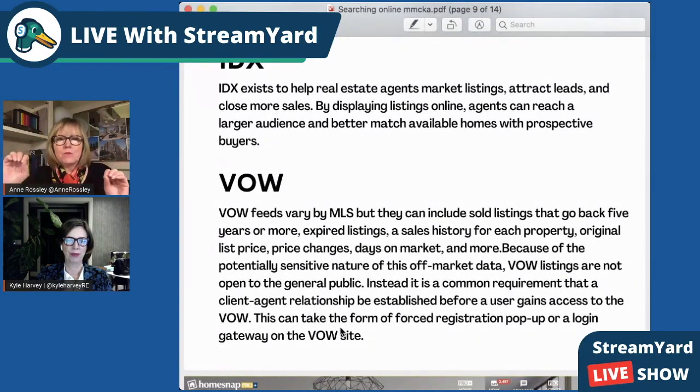IDX is the system whereby my company, Baird & Warner, and Kyle's company, Baird & Warner, will have on our website listings from other real estate companies. This IDX system allows us to do that. We put that information out there and we hope our clients use our website, just like XYZ company hopes their clients will use their website.